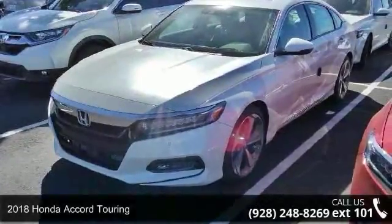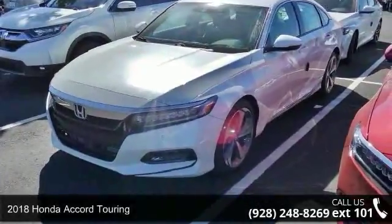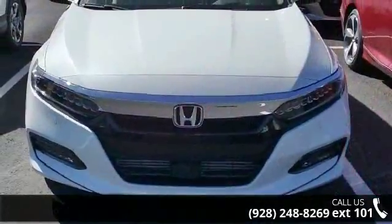Arrive in style with this Honda 2018 Accord Touring. If you are looking for a first-rate auto, this one could be yours today.